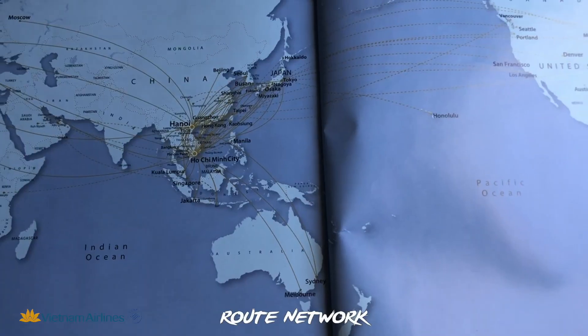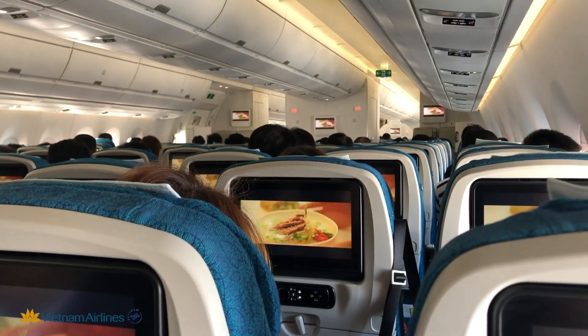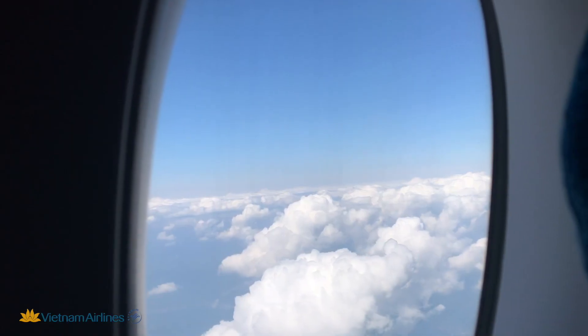I really liked the huge modern screen, which had a pretty good responsiveness. There were also a USB port, a headphone jack, and an IFE remote control.